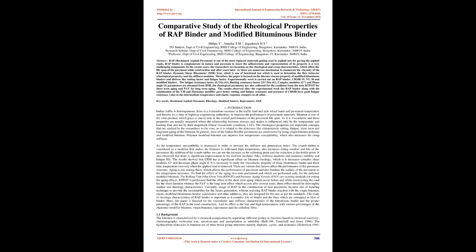Keywords: Reclaimed Asphalt Pavement, Rheology, Modified Binders, Rejuvenator, DSR. Introduction: Indian traffic is heterogeneous; there is a tremendous increase in traffic load, axle wheel loads, and pavement temperature, and thereby it is a duty of highway engineering authorities to improve the performance of pavement materials. Bitumen is one of the vital products which plays a crucial role in the overall performance of the pavement lifespan.